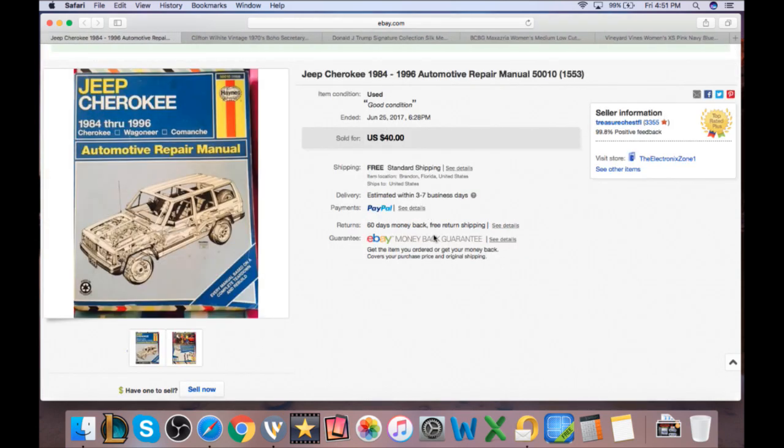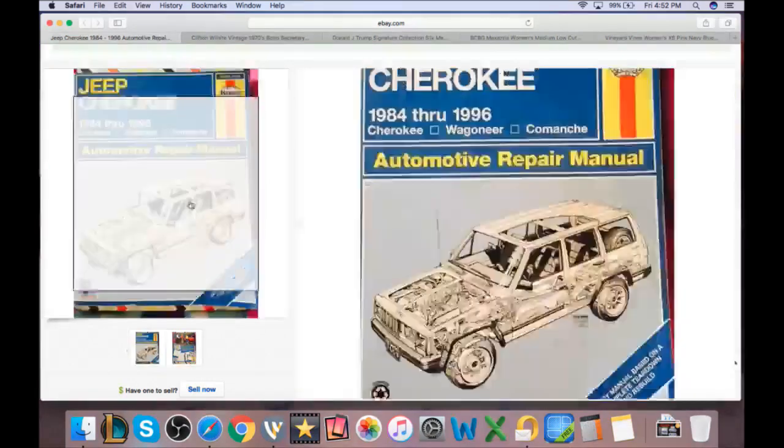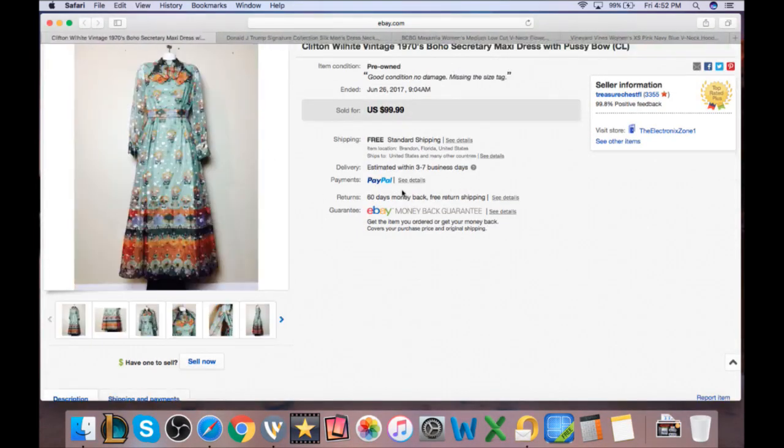The Jeep Cherokee repair manual — showed this on Instagram — was on sale for $20 and sold. Had it listed for about six months with 10-cent listings totaling 60 cents. eBay and PayPal fees were about $3, so roughly $16 net. Shipped media mail at about $2.77, leaving around $13 in pocket. Cost at the bins was about 40 cents per pound for books — repair manuals do pretty well.